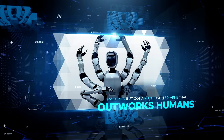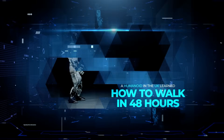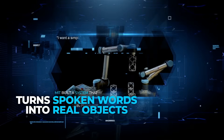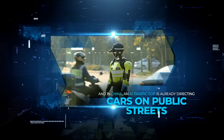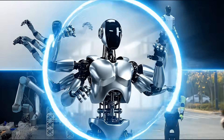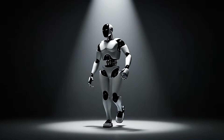Factories just got a robot with six arms that outworks humans. A humanoid in the UK learned how to walk in 48 hours. MIT built a system that turned spoken words into real objects. And in China, an AI traffic cop is already directing cars on public streets. None of this is a concept — it's all real. So let's talk about it.